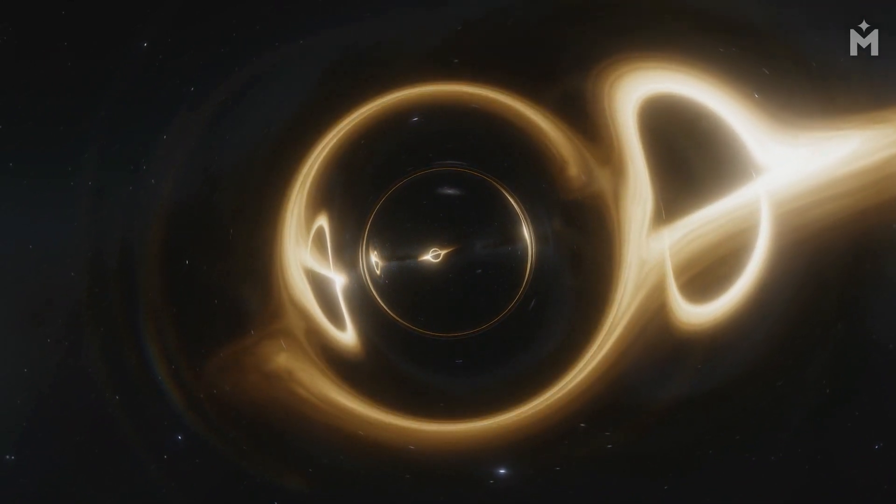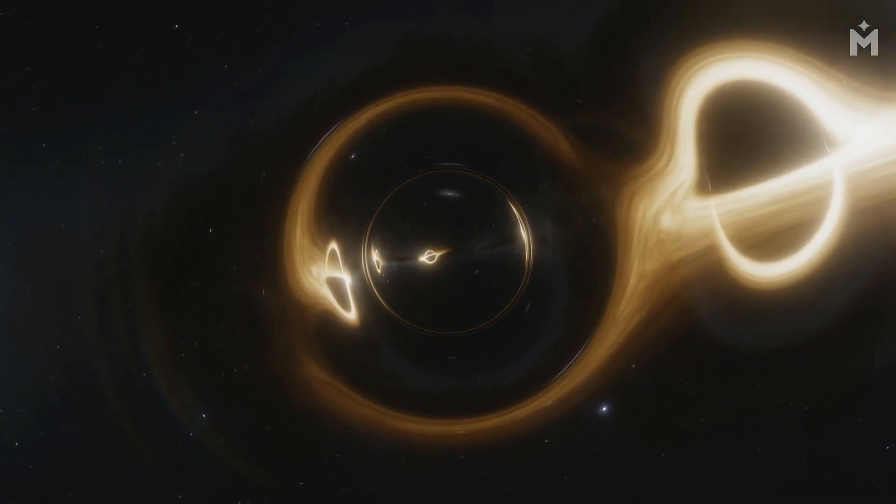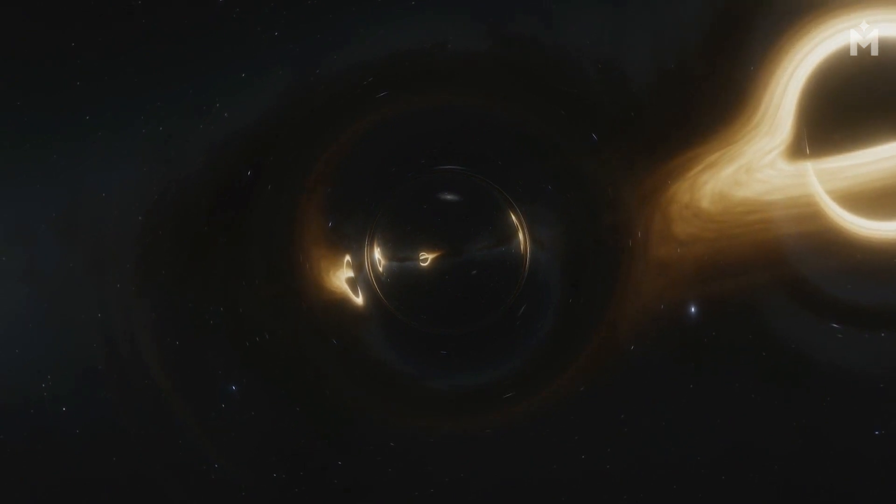So, while black holes may be dark and mysterious objects, they can actually help us shed light on some of the biggest questions about the universe.